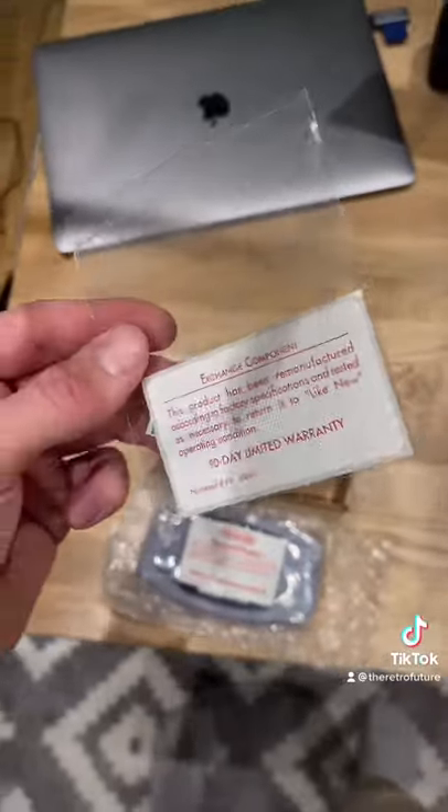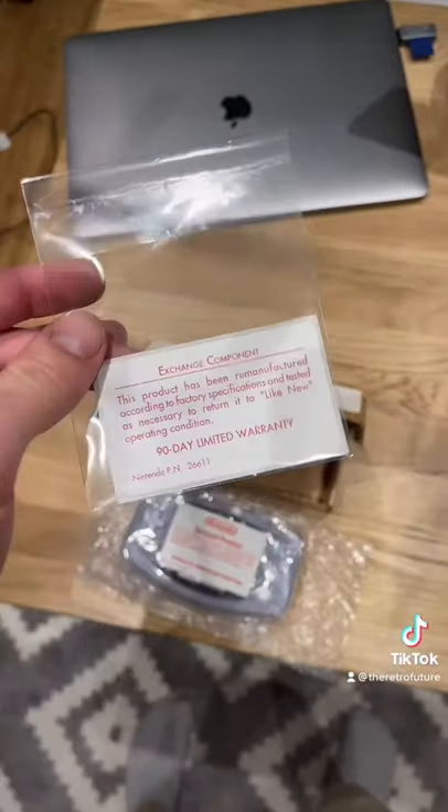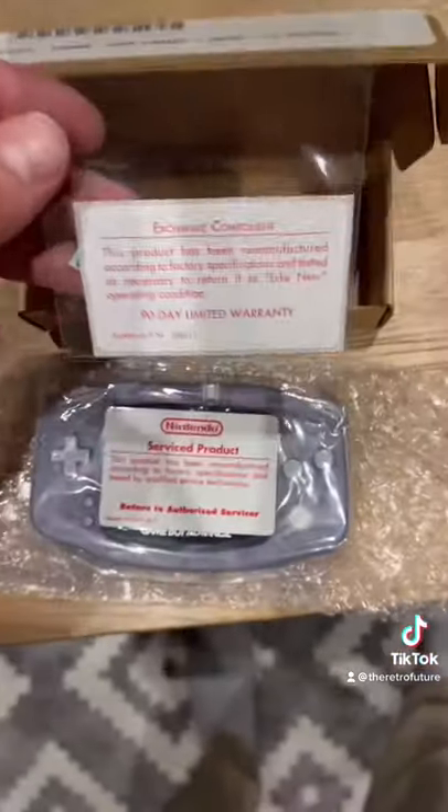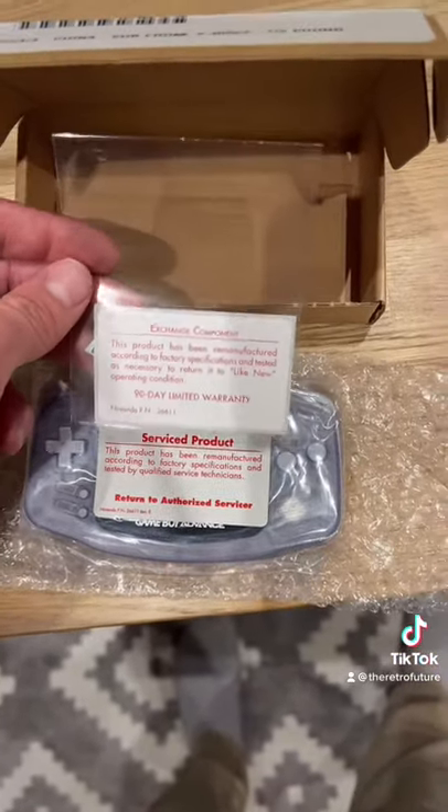Now here's a really nerdy thing — this is a brand new unused sticker that was bought from a liquidated Nintendo repair center, and it's actually a completely different label to this one. How bizarre.